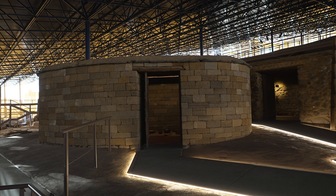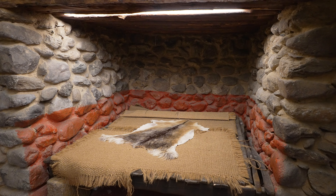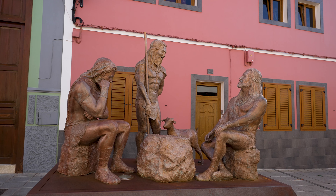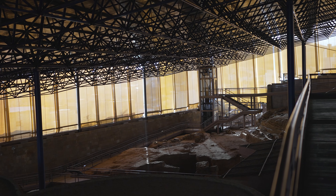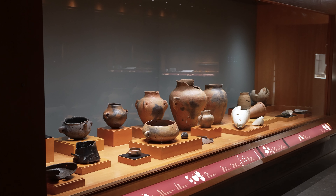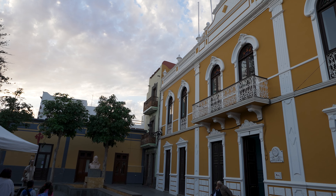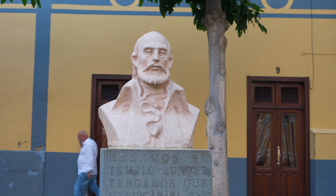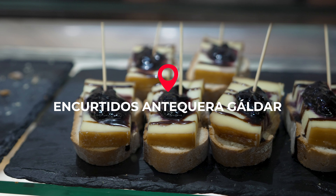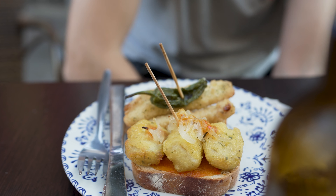Welcome to Cenobio de Valerón, a communal granary used in the Canary Islands until the 15th century. Today it's an archaeological site you can visit for just three euros, with a free car park at the base. The name 'cenobio' means monastery, but this is a misnomer from a false legend. High up on the Montaña del Gallego, this settlement was built by pre-Hispanic Canarians 800 years ago using flint stones to carve out over 350 cavities across several levels. The entire visit takes about 20 minutes but it's fascinating and definitely worth a detour.